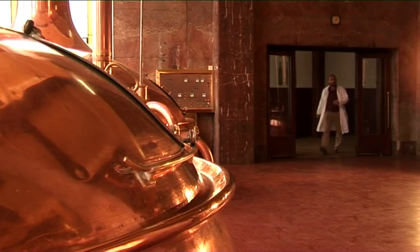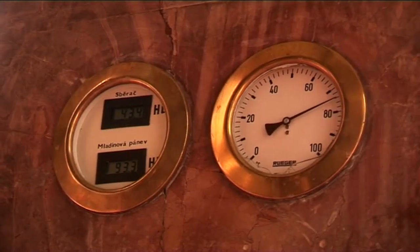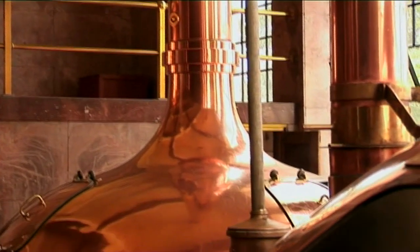Proces vaření probíhá přímo v srdci Litovelského pivovaru, ve varně. U výroby piva se člověk stále učí. Odleželý slad se rozdrtí a rozmíchá s teplou vodou ve vystírací kádi, dochází ke štěpení bílkovin. Další proces se nazývá rmutování — to probíhá ve rmutovacím kotli. Rmutováním převedeme ze zrna do roztoku důležité extraktivní látky. Ve rmutovacím kotli se štěpí škrob a vzniká maltóza.